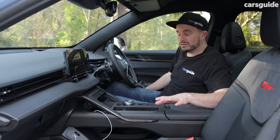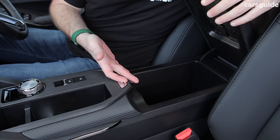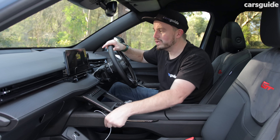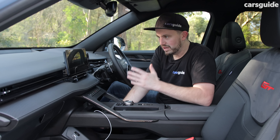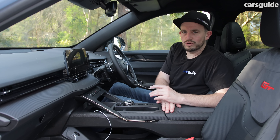In terms of storage, you've got bottle holders and storage bins in each of the front doors. There's also a flip-up console here, which is a decent size, plus another console where you need to plug in your cable to get CarPlay. There is another USB charge port on the other side, but it's just for charging. It looks pretty nice, but it's just not as user-friendly as it could be.